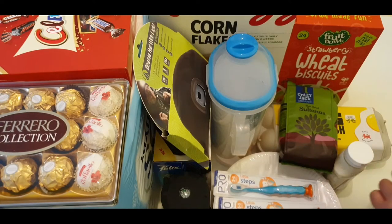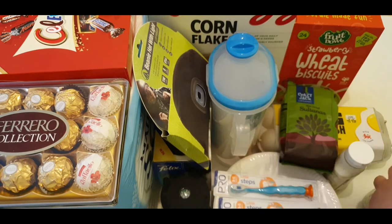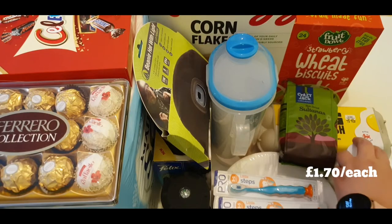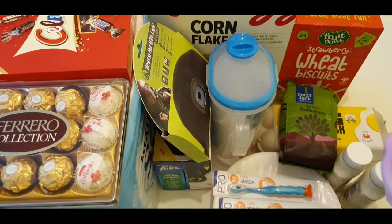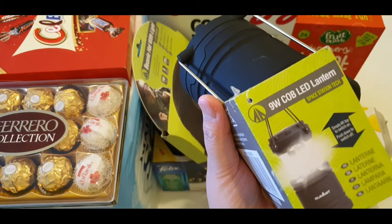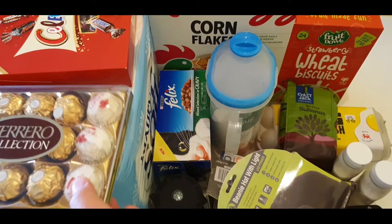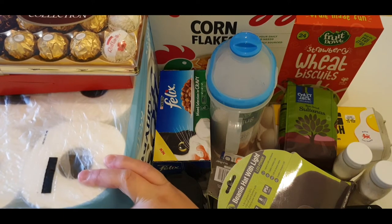He bought these sauces — Heinz garlic sauce, two of them for £1.70 pence each — and also a cub lantern for five pounds.